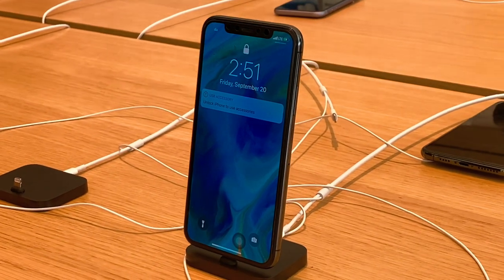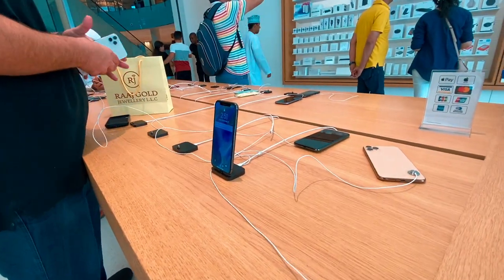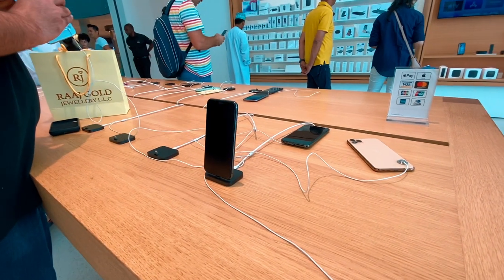The iPhone 11 has two cameras: a standard camera and an ultra-wide camera. Samsung and other phones have already featured ultra-wide cameras, and this is now Apple's first ultra-wide angle camera on the iPhone 11.